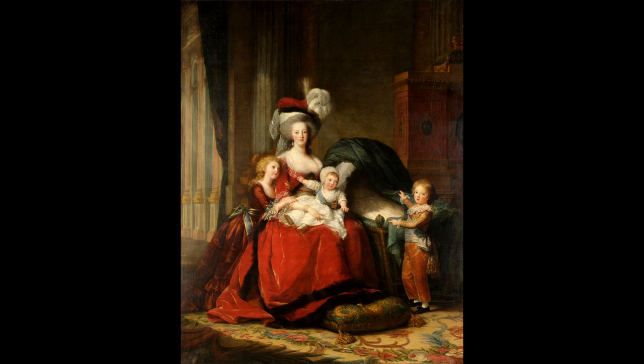In July 1785, Marie Antoinette's reputation was tarnished by the affair of the diamond necklace. Despite her lack of personal involvement in the affair, public opinion turned against her. In an effort to improve public perception of the Queen, later that year, Elisabeth Vigée-Lebrun was commissioned by Louis XVI to paint an official portrait depicting Marie Antoinette sympathetically. The focus was to be on Marie Antoinette as a Queen and, more importantly, a mother.